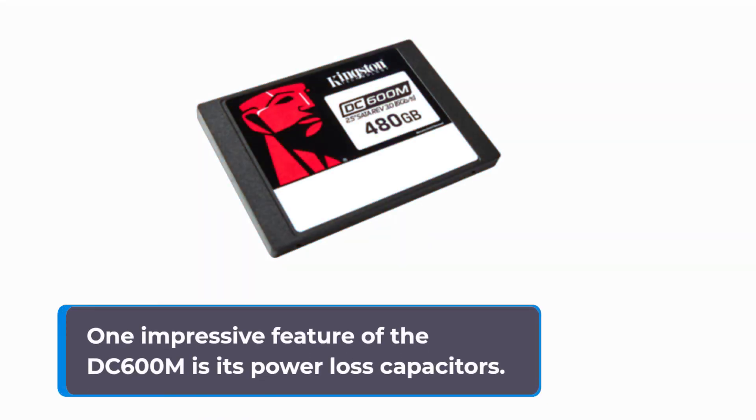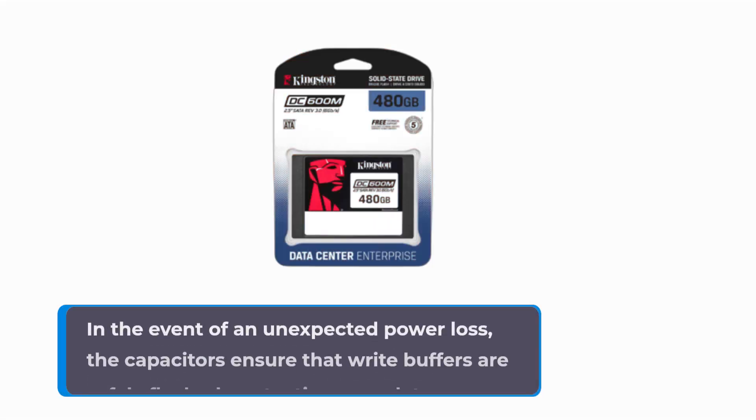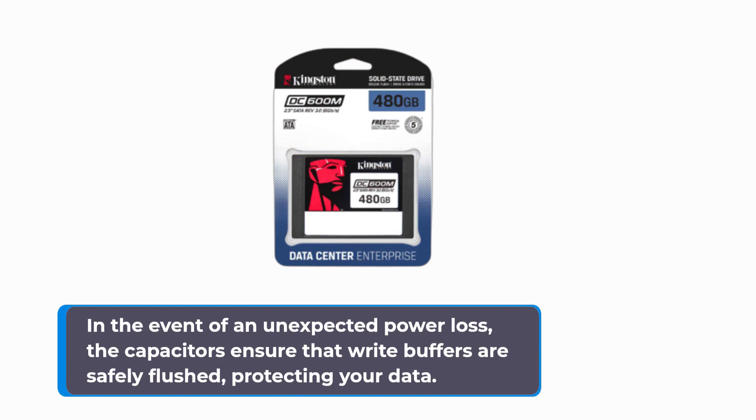One impressive feature of the DC600M is its power loss capacitors. In the event of an unexpected power loss, the capacitors ensure that write buffers are safely flushed, protecting your data.